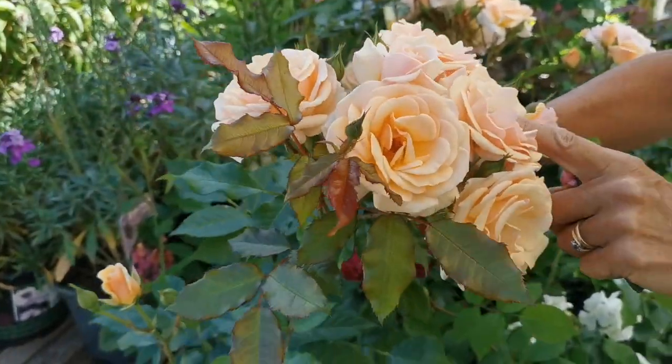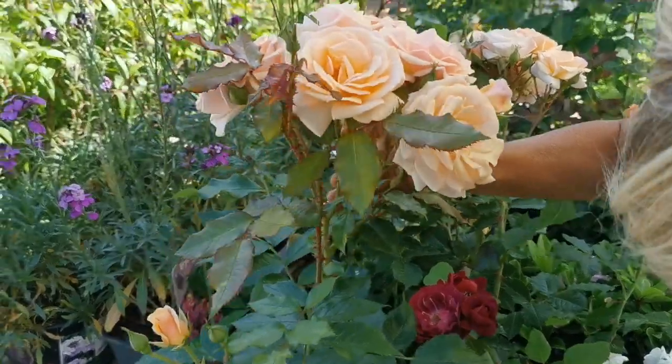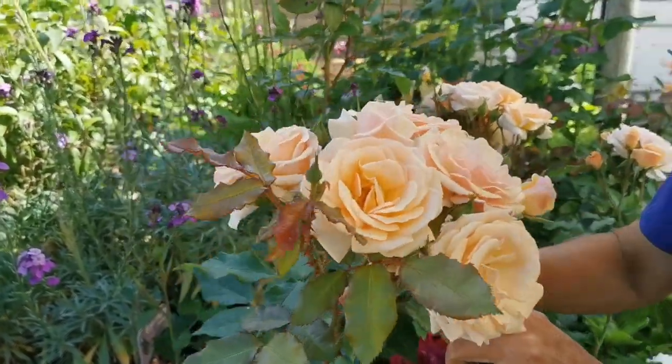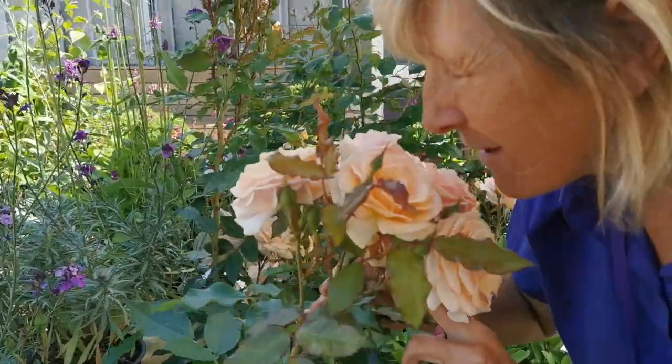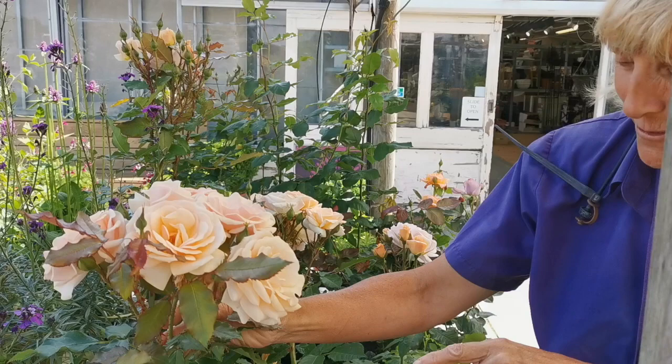Wow, look at that - look at all those flowers on Sweet Honey. I have a little sniff; it must be highly fragrant if it's called Sweet Honey. Let me try it. Oh it's beautiful, I can smell the honey. It's beautiful isn't it, gorgeous.